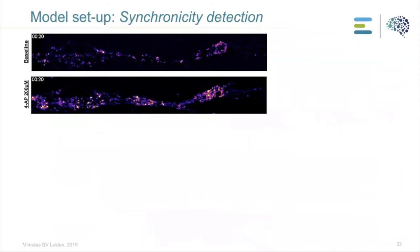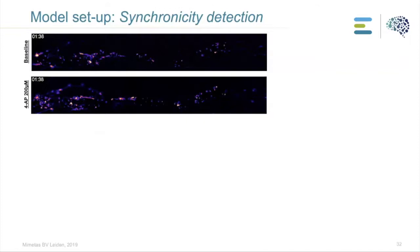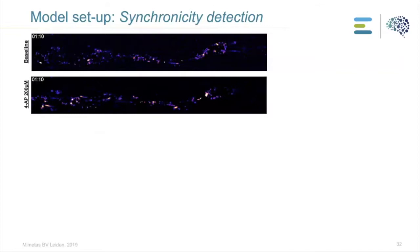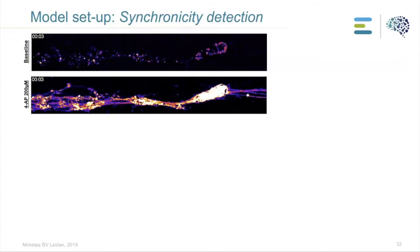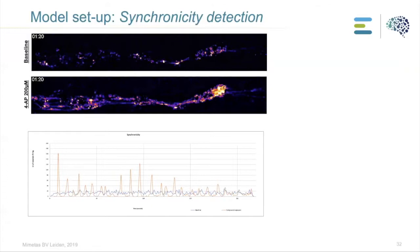We can detect synchronicity. The aim of this project was to see if we can detect synchronicity induced by certain compounds. The top video shows baseline activity of the CNS culture. In the bottom, we applied 4AP, a potassium channel blocker, and you can see the neurons start to fire at the same time — which we call synchronicity. We can then quantify and show this synchronized activity in different types of graphs.